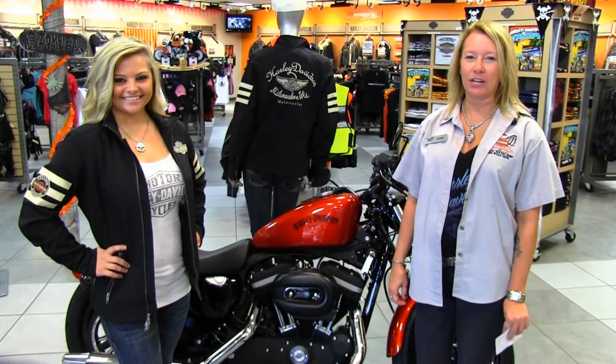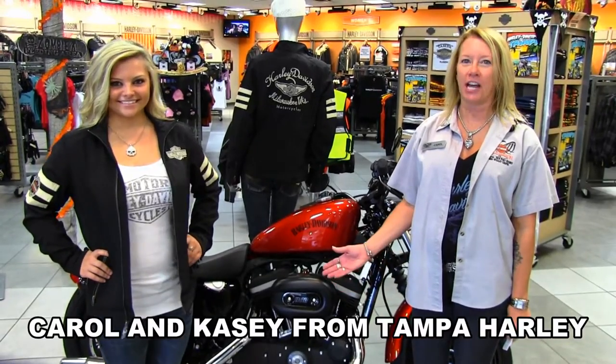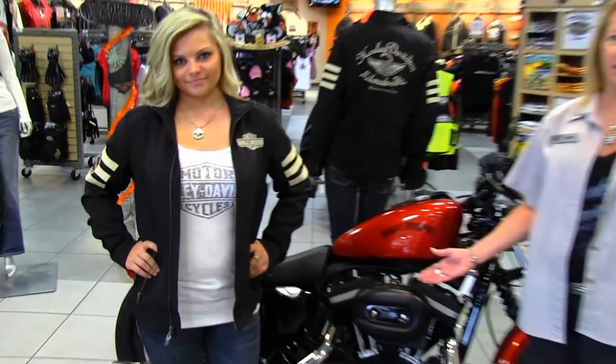Welcome to the world famous Tampa Harley-Davidson. My name is Carol and we're here today to show you this great jacket that Casey is wearing for us.